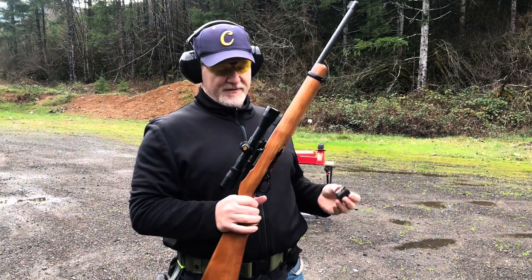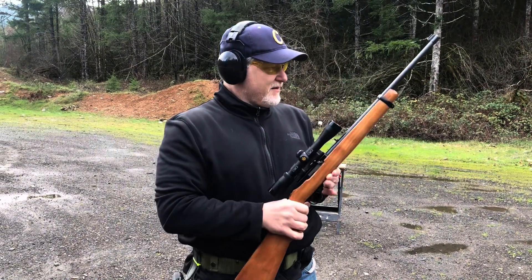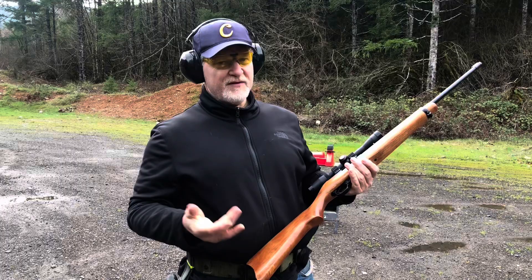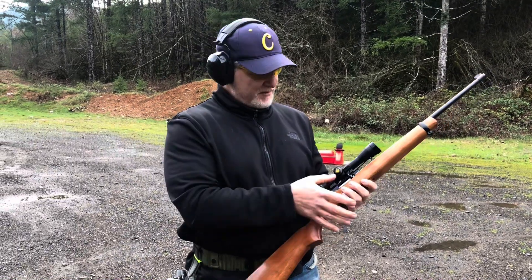Up first I've got the Ruger 10-22 and I'm just going to shoot the .22 long rifle. The AR-15 is basically a .22 so I figured we'll start with this, warm up, and work up to the bigger rounds.